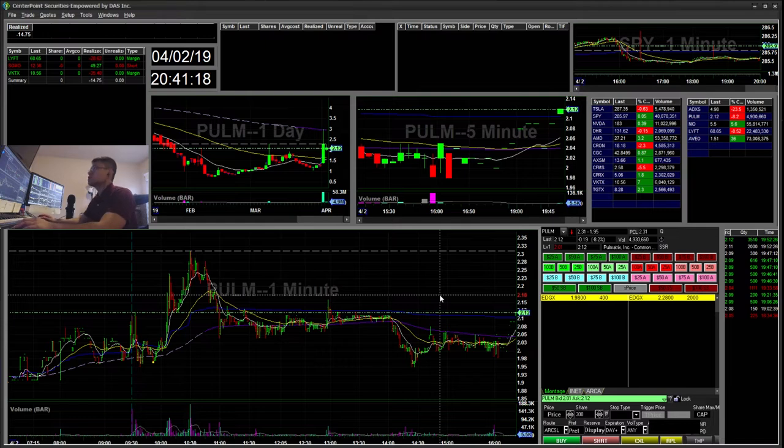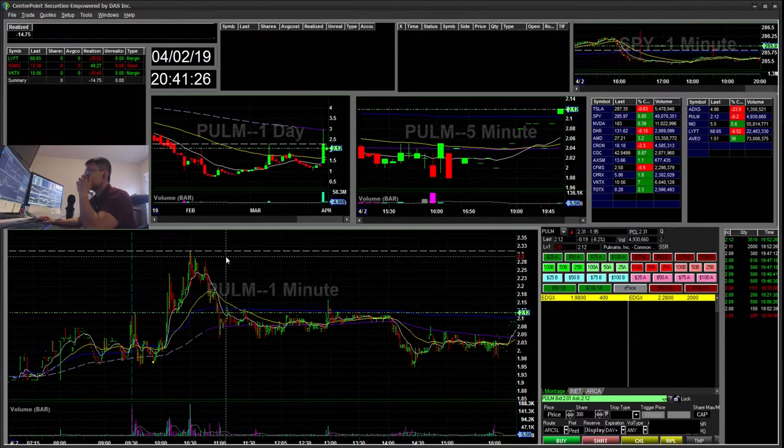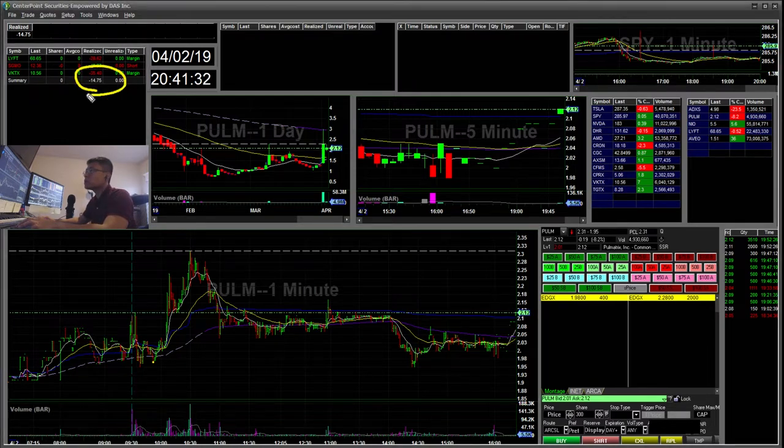Hello, Snipe Trading here. Today is Tuesday, April 2nd. I'll be going over my recap for today. I traded three tickers, down a total of $14. I was initially up $116, but I ended up giving it away towards the end of the day.